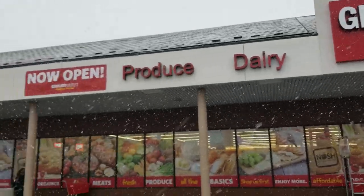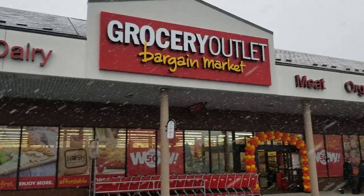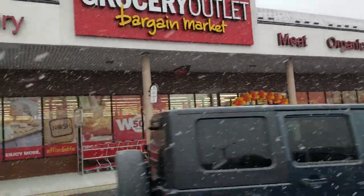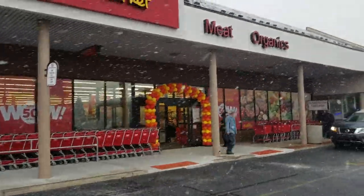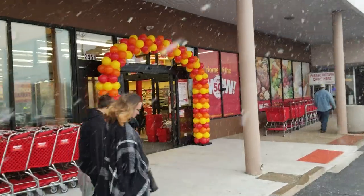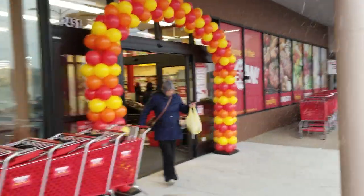Hi there, this is Pete and we're in Easton, Pennsylvania at the opening of our brand new Easton Pennsylvania Grocery Outlet. You can tell it's not beach weather today, but customers are in looking around. Give you a quick five-minute tour of the store.